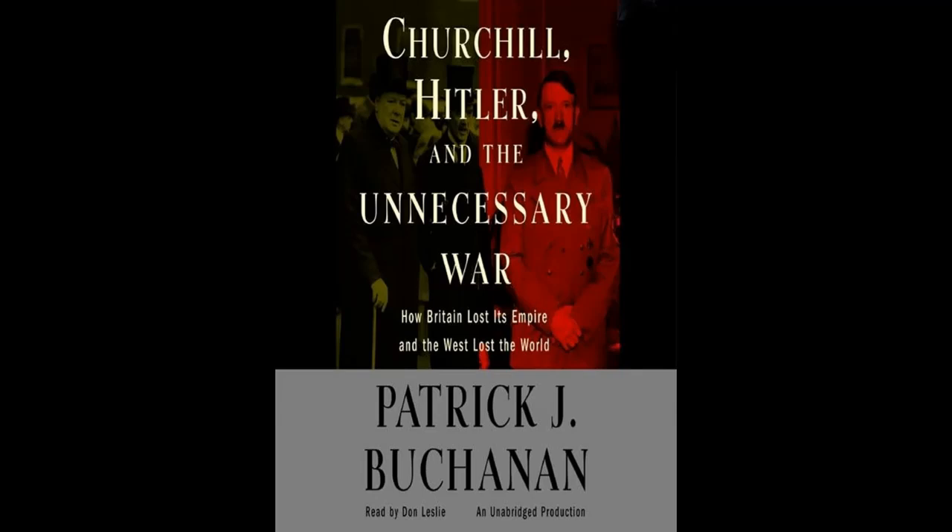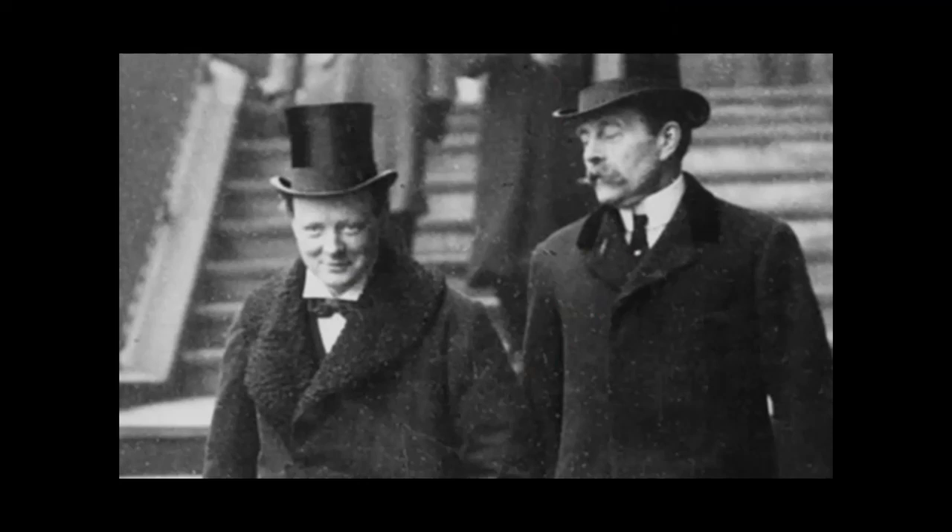Churchill was the warmonger par excellence, one of only two cabinet ministers in the British cabinet who wanted war. He was the First Lord of the Admiralty and pushed for it, engineering Britain into both the First and the Second World War. When Churchill entered politics in 1910, Britain was unassailable — the greatest power economically, navy-wise, and so on. By the time he ended his involvement in politics around 1955, Britain was a second- if not third-rate power, being colonized by West Indians and Muslims. He, more than anyone, was responsible for it.